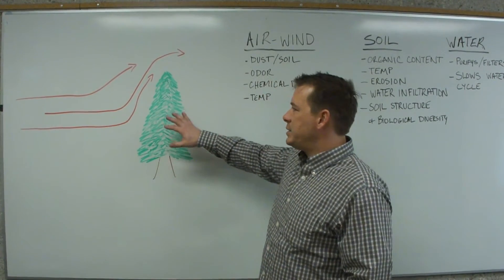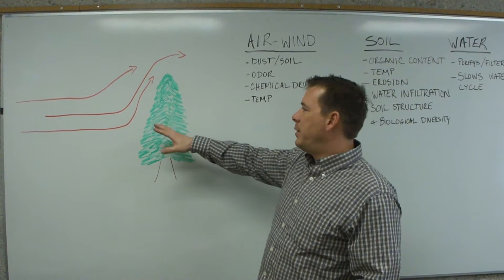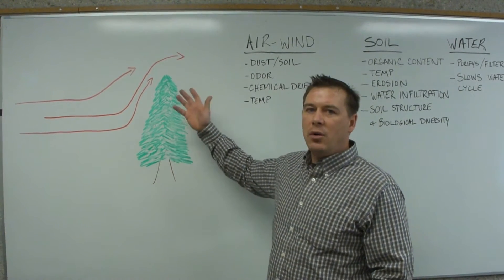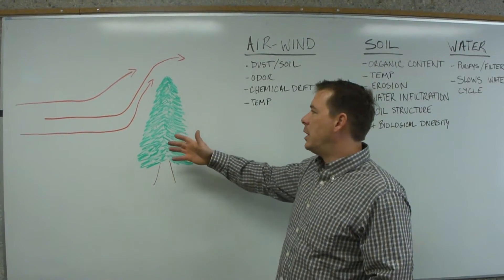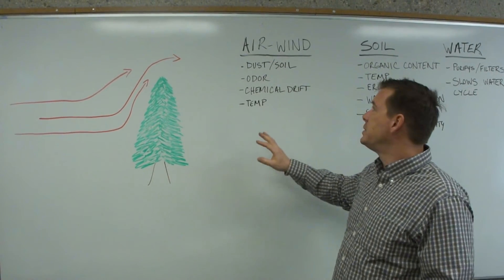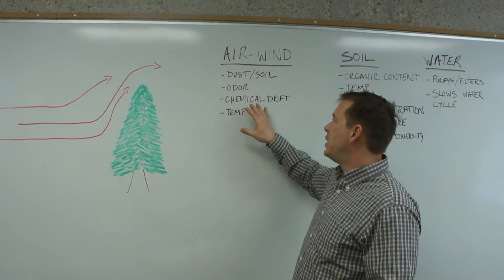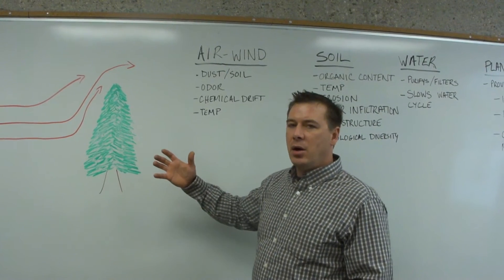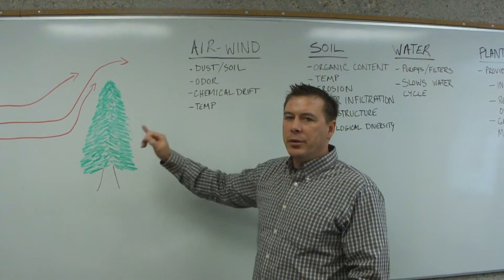Mostly it's based on the premise of impacting air and water resources. The diagram is a very rudimentary image to try to show you how most shelter belts impact the wind on a local site. Some of the air and wind benefits from shelter belts include dust and soil erosion control, odour as well as chemical drift off-site. Shelter belts can do a real good job of holding some of that on the site, and it also impacts the air temperature in that micro-climate around the shelter belt.